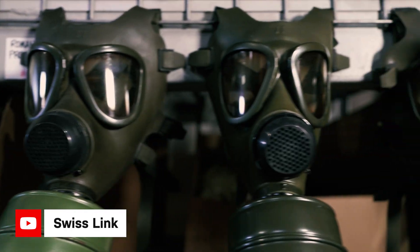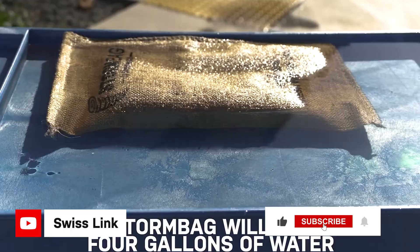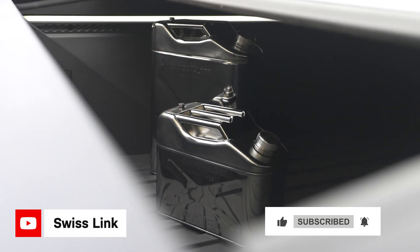My name is Simon and if you're unaware of SwissLink, we actually sell a ton of military surplus. We do classic wool blankets, storm tech, and also waiving jerry cans. We've got a lot of stuff, so if you want to check out any of those things, feel free to at SwissLink.com and we'll get right back into the video.